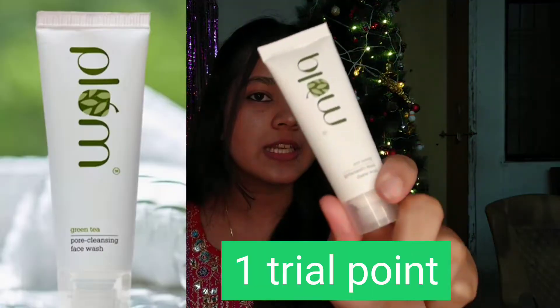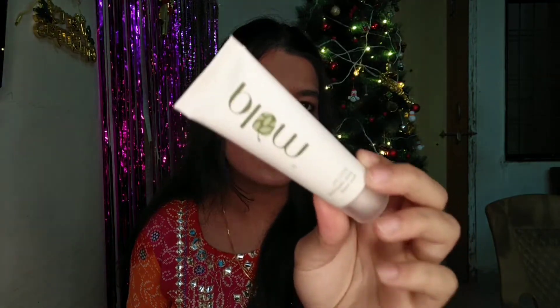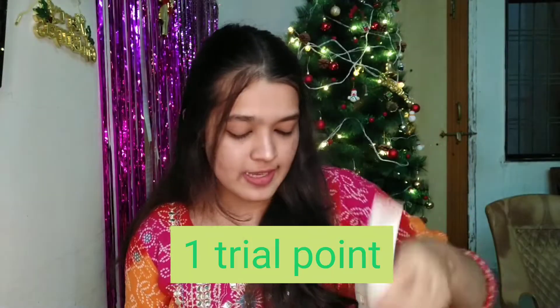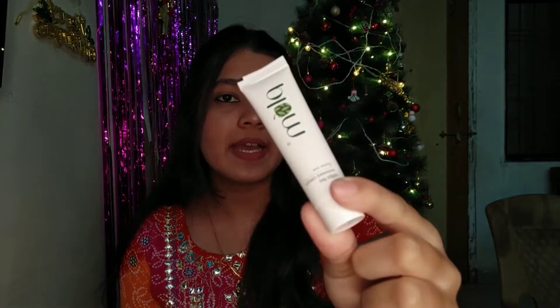The next thing is Plum's face wash in their green tea range. I think this is 25ml of product, and I think it is a worthy deal. It's a night gel for acne — this gel is meant for acne and you can apply it.